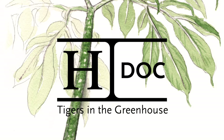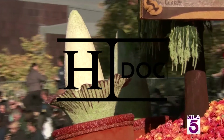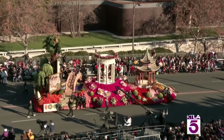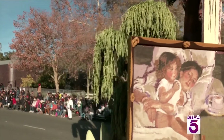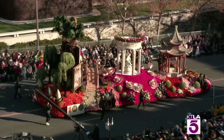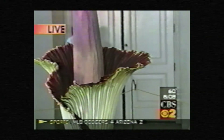Amorphophallus titanum, or the corpse flower, when it blooms, smells like a corpse. And this strange plant has rooted itself into the story of this institution. It even made an appearance on last winter's Rose Parade float commemorating our centennial. And it's been 21 years since we surprised the world with our first bloom.